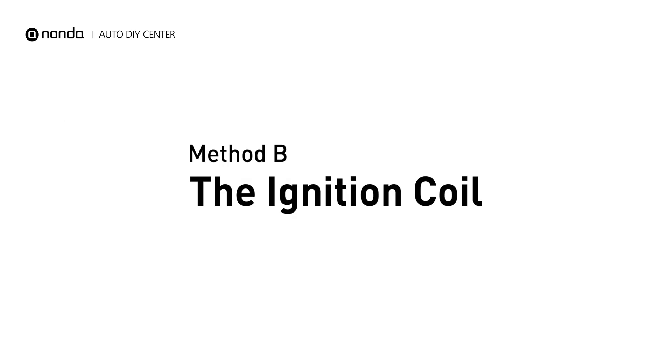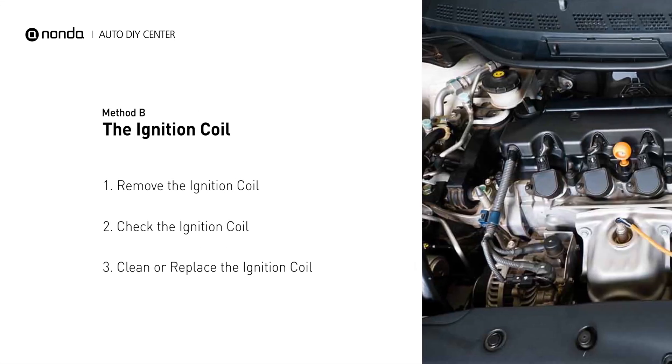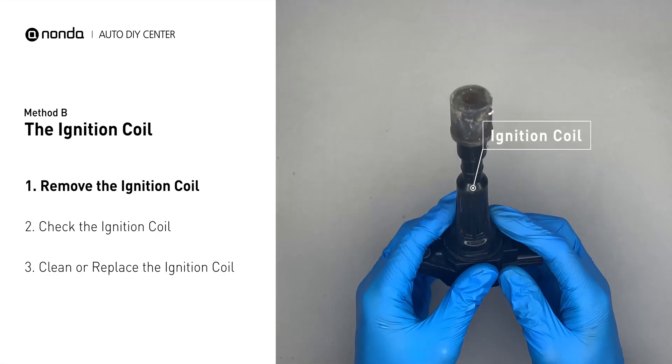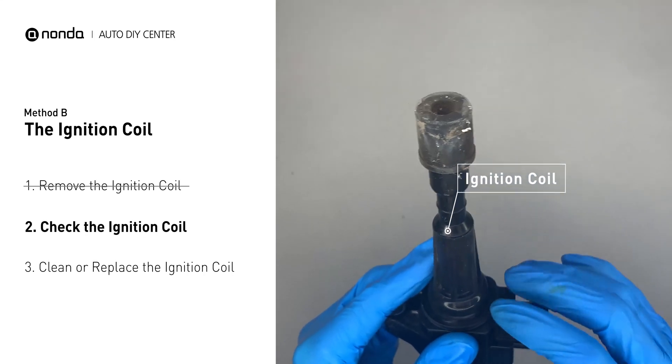Method B: the ignition coil. Ignition coils are usually installed directly at the cylinder head, above the spark plug. First, carefully remove the ignition coil from the engine. Check to see if the ignition coil is either stained or damaged.